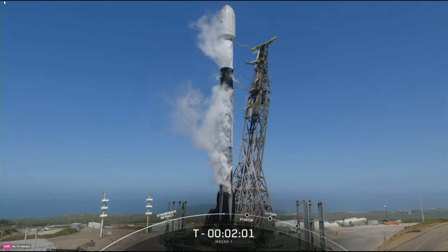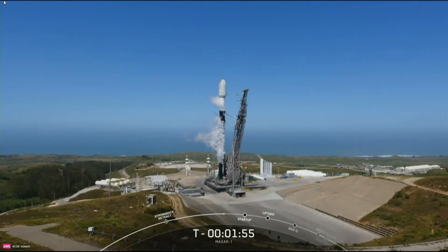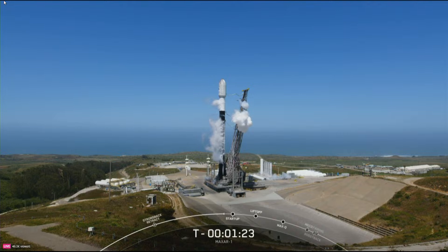With just about two minutes to go, the two Worldview Legion satellites continue to be healthy. The Falcon 9 team is tracking no issues on the rocket and weather is still looking green. Stage two LOX load is also complete, and the range is standing by to support our T-zero time of 11:36 AM Pacific. With that, we are stepping into the final minutes of terminal count.